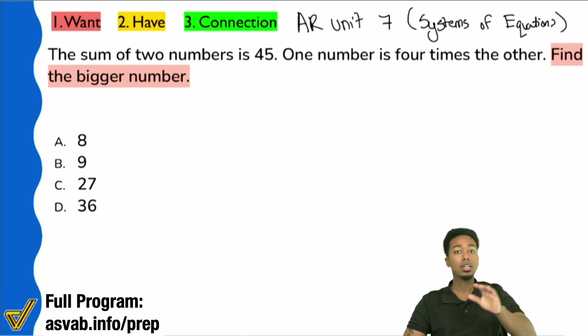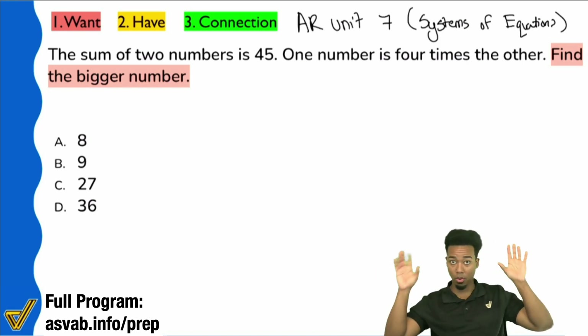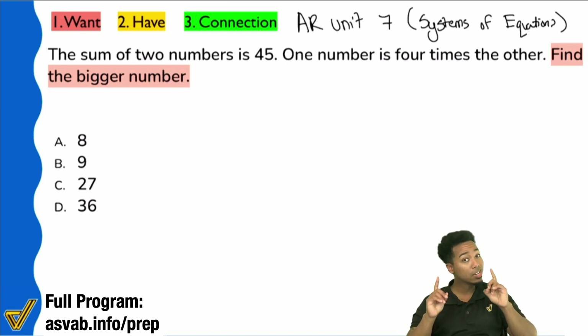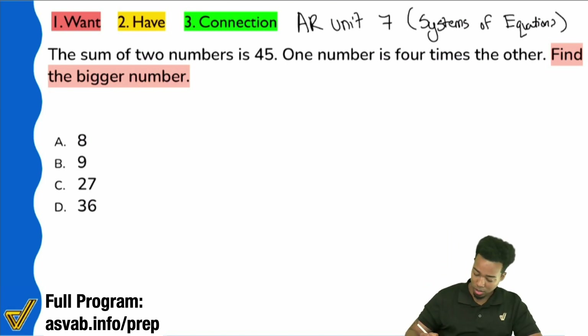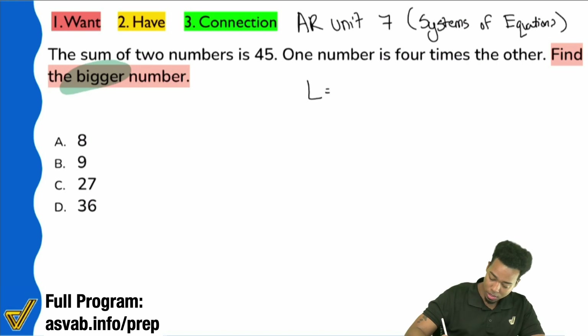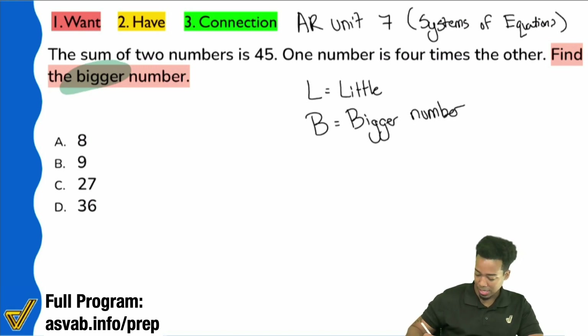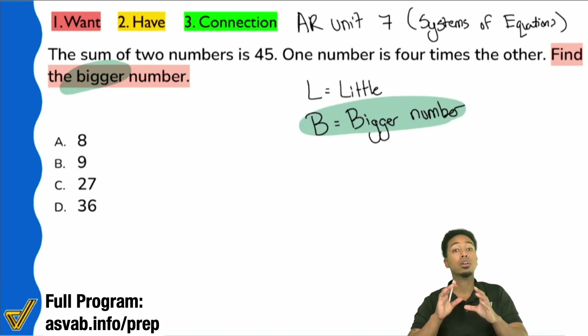We're talking about the problem that has a little number and a big number, and we are specifically looking for the bigger number. So I'm going to say L equals the little number, B equals the bigger number — and this is what I want: the bigger number.